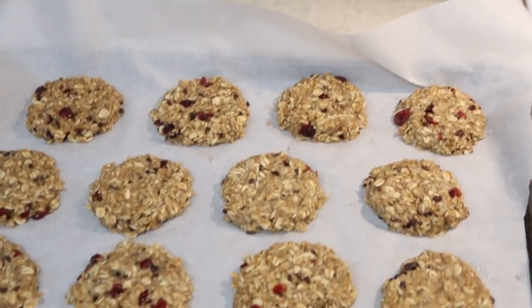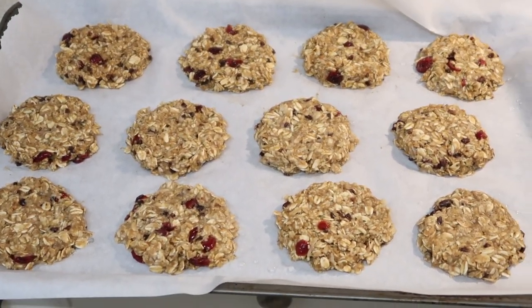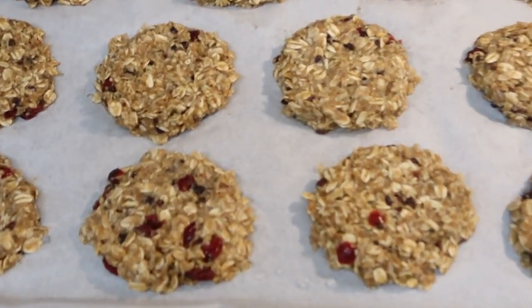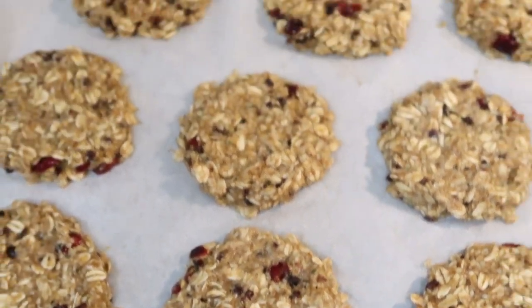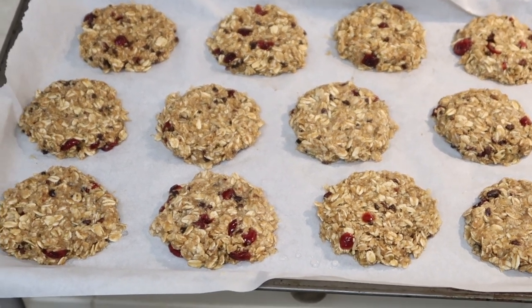I used an ice cream scoop to judge the size of these because I don't have a cookie scoop. This is what they look like — they look absolutely delicious. These are going to go in the fridge for 30 minutes.